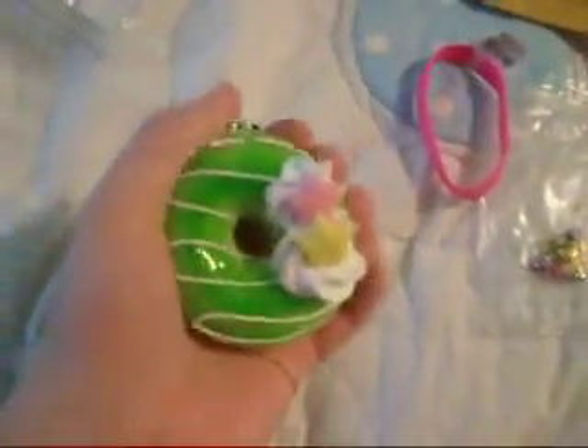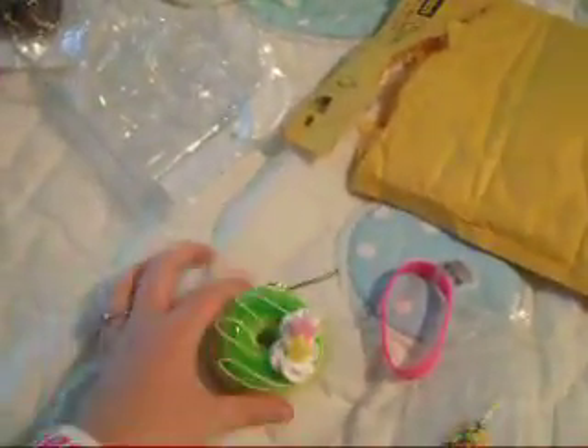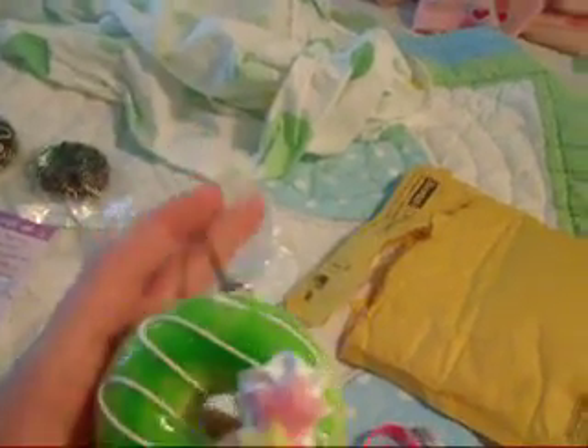Here are the three donuts I ordered. Oh my god, they're so small — I didn't think they were going to be this small. I've never had a squishy donut; this is my first squishy donut. This is how big it is — it's really teeny, but it's really cute.